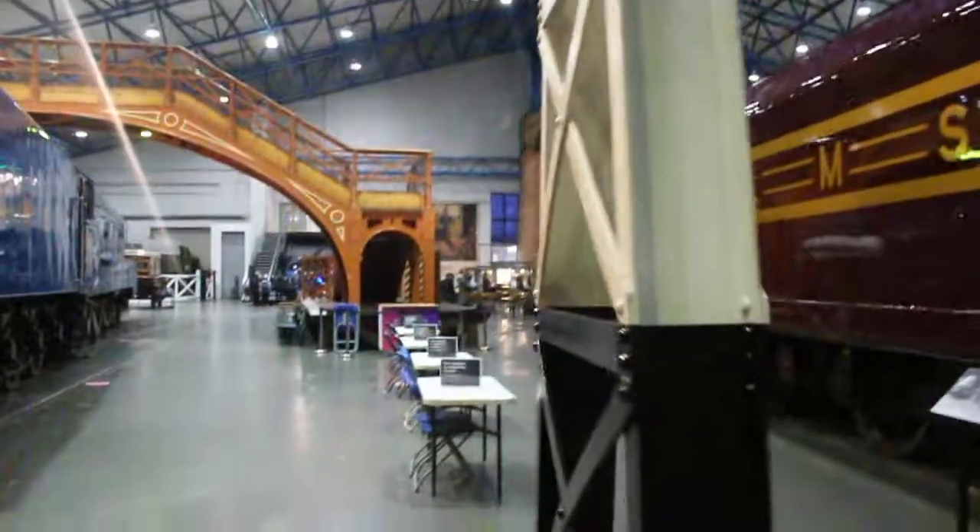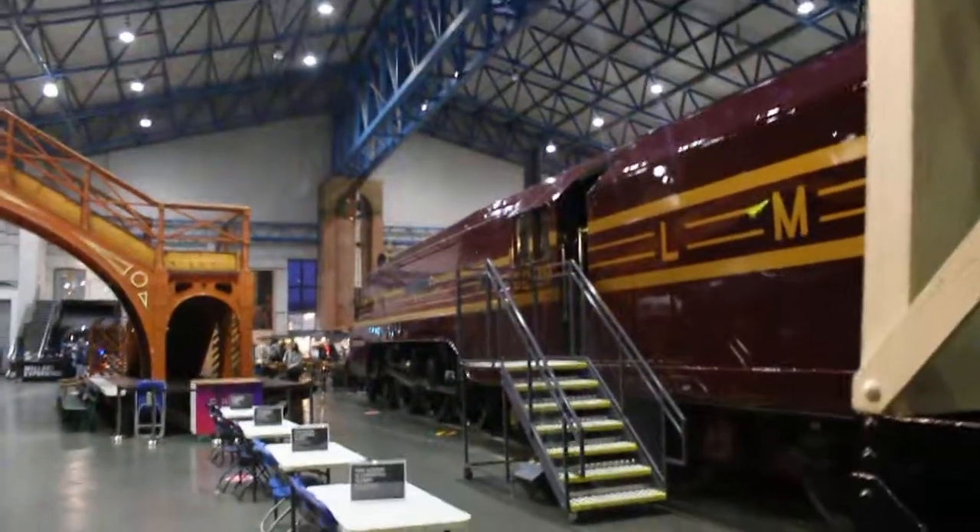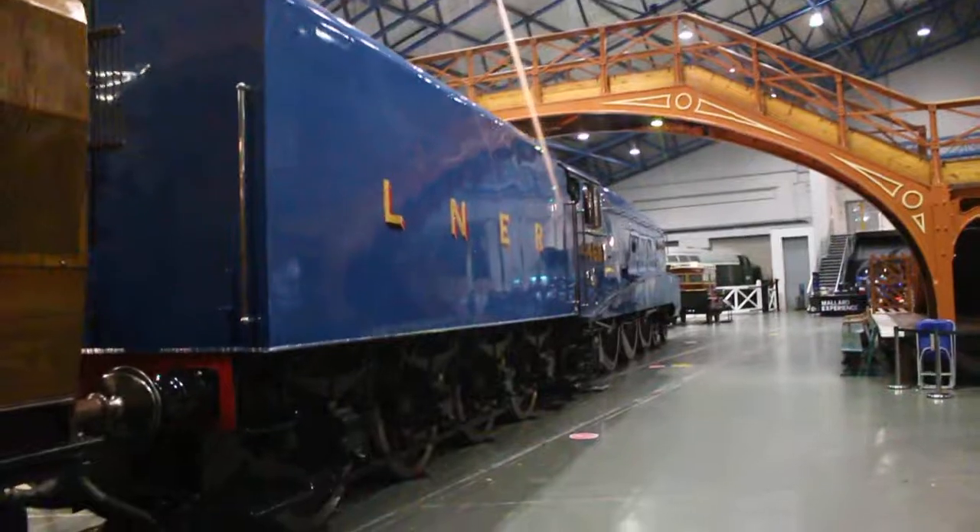This is the Dynamo motor car. This is Duchess of Hamilton from the London Midland Scottish Railway. She went 112 miles an hour - no, 114 sorry - and she went 126 miles an hour.